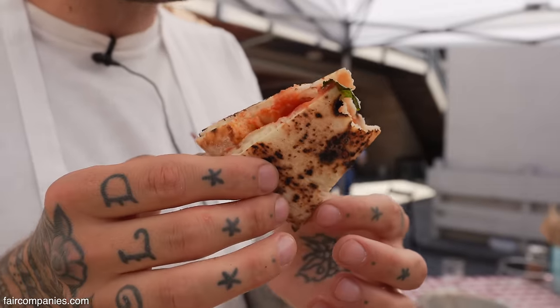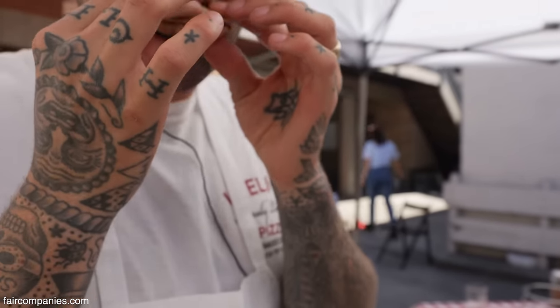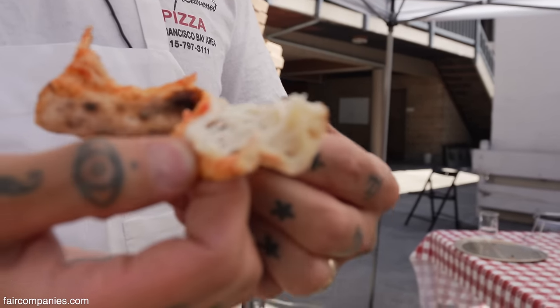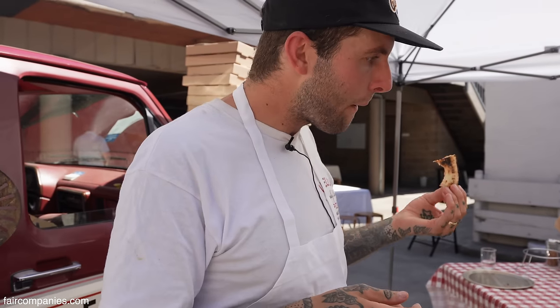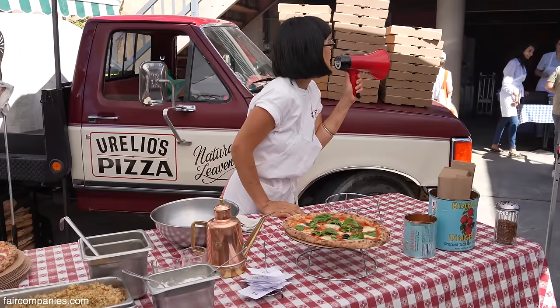Sauce is good today. Is the idea the look or the taste? Taste, mostly. Tastes very fresh, not too acidic, good dough structure in there. Happy with that, for sure.